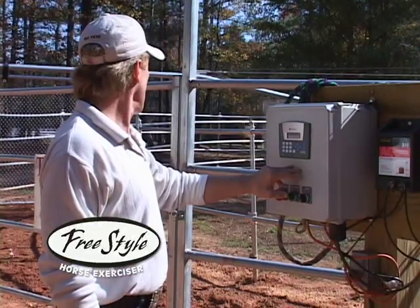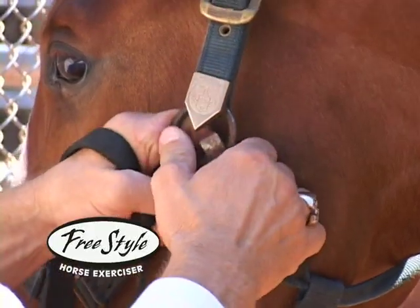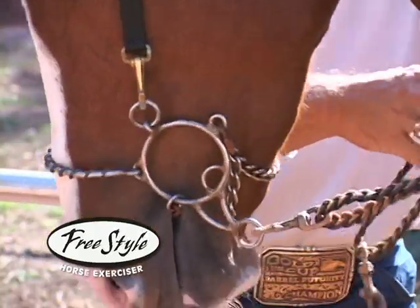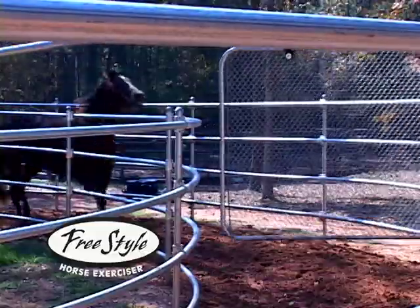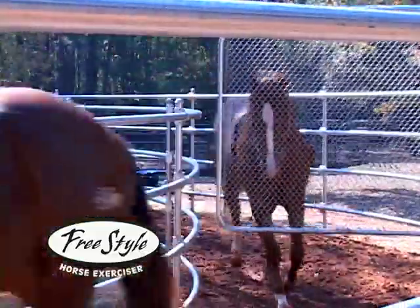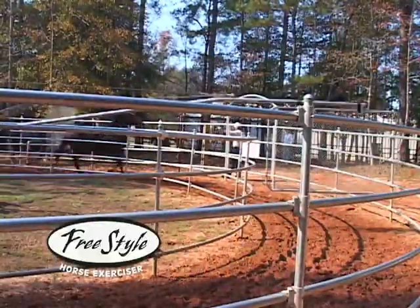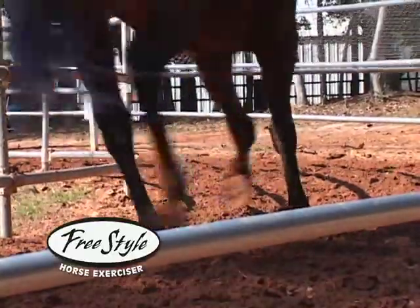One of the biggest qualities of the exerciser over any of them is that before I got the exerciser, it would take me two hours to work four head of horses in the round pen with bitting rigs. A lot of people will bit a horse up in the stall, but with this exerciser, you teach a horse to move forward while they're getting off the bridle. I can put four horses in here and work them in the same amount of time it would take me to work two horses.